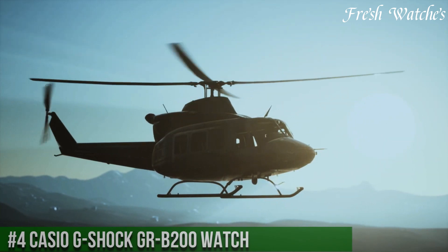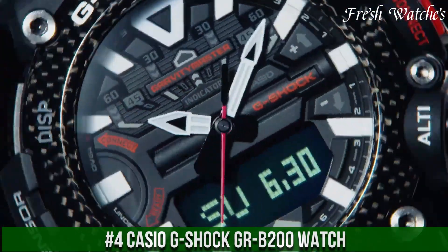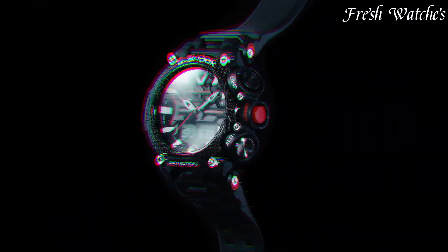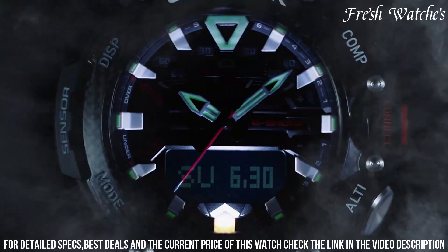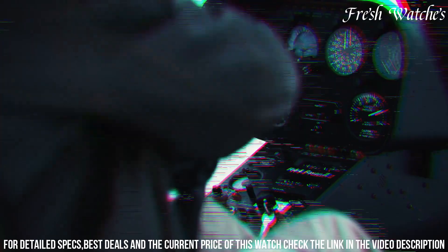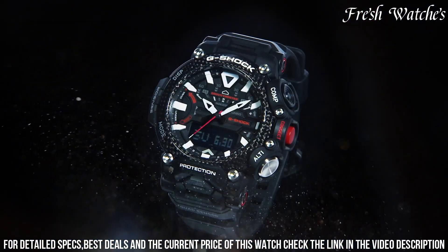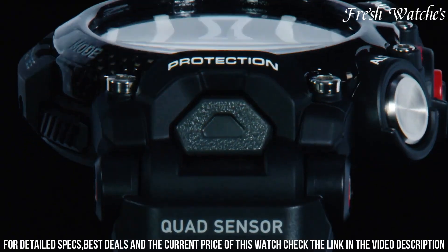Number 4: Casio G-Shock Garb 200 Watch — an epitome of durability and functionality. This timepiece embodies the G-Shock legacy, known for its rugged design and advanced features. The 53mm resin case, coupled with a sturdy carbon fiber-reinforced strap, represents robustness ideal for extreme conditions. The bold black dial, with large indices and hands, ensures optimal readability. Packed with features like a digital compass, altimeter, barometer, and thermometer, it's a perfect companion for outdoor adventures.